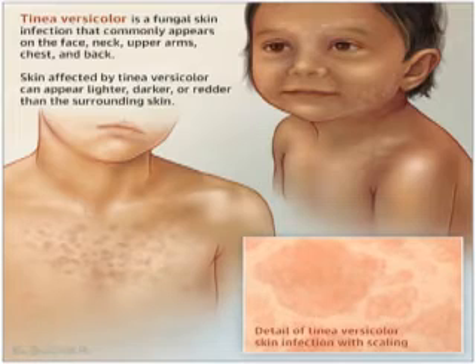The main treatment objectives are to eradicate infection, to prevent transmission, and also to address predisposing factors. Non-pharmacological treatments include good personal hygiene and avoiding sharing bath towels, sponges, and clothing.